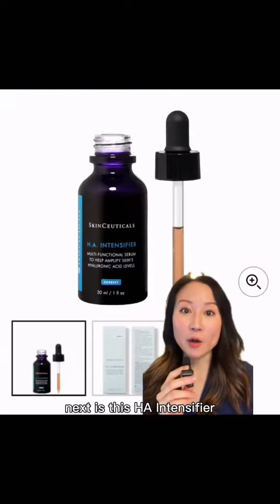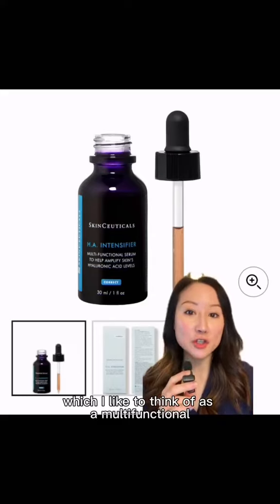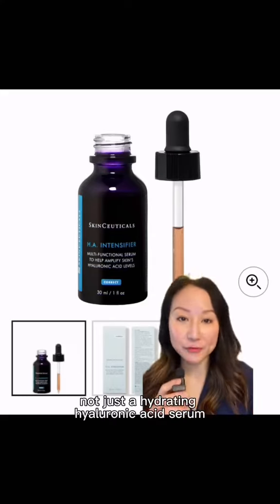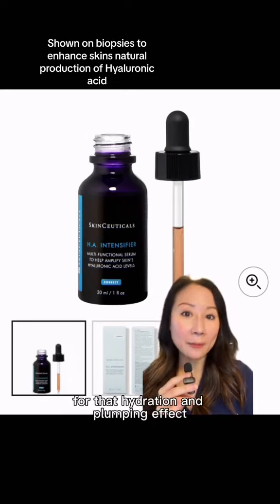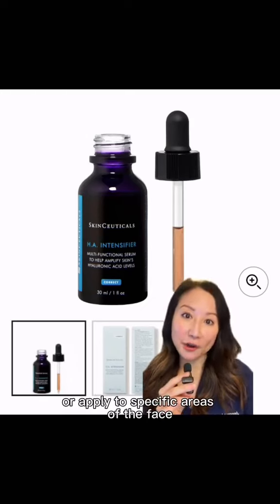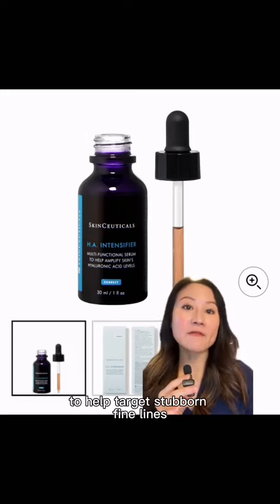Next is the HA Intensifier, which I like to think of as a multifunctional corrective serum, not just a hydrating hyaluronic acid serum. You can use this all over for that hydration and plumping effect, or apply to specific areas of the face to help target stubborn fine lines.